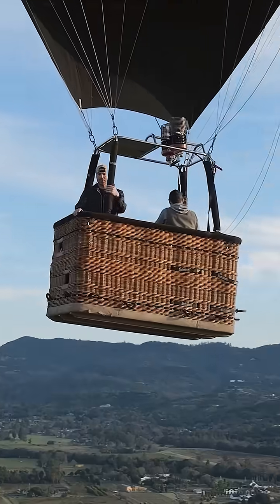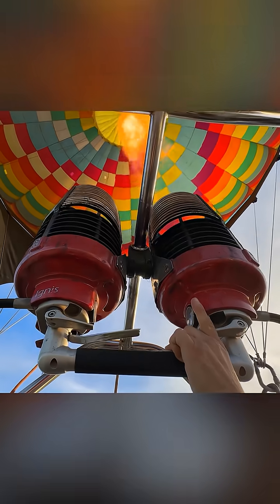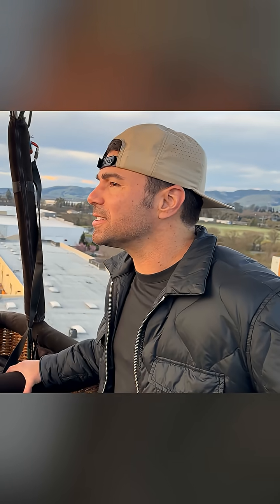How do hot air balloons actually steer? For example, my hot air balloon pilot here says he can land me anywhere I want, and yet there's nothing here that resembles a steering wheel, which begs the question: how do you actually steer these things?